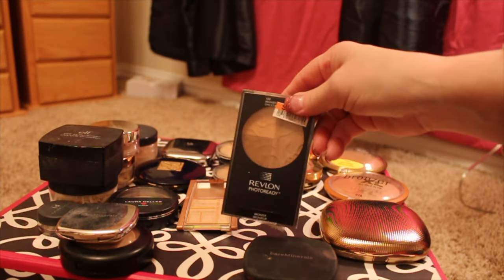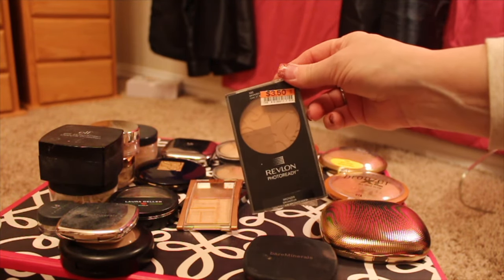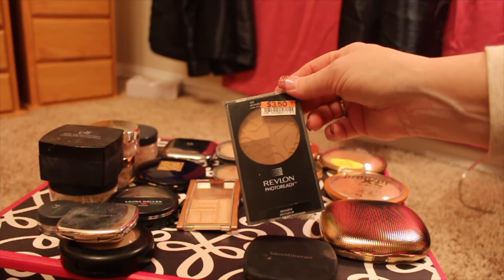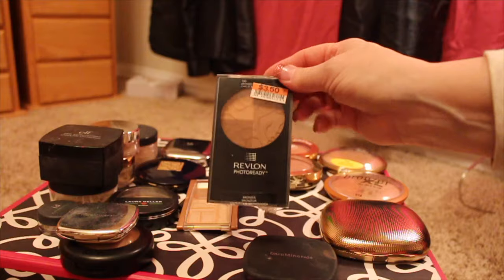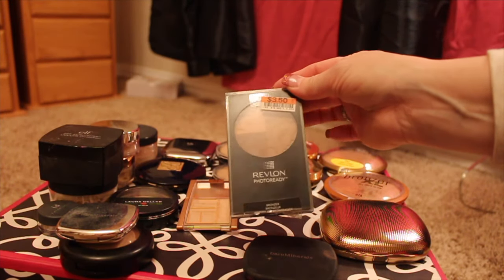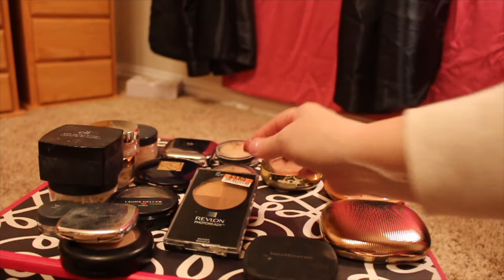I have this one here from Revlon — it was discontinued and I found it at Big Lots. I was so excited because everybody was talking about how they really liked this, but I was so disappointed it was discontinued and I just didn't really care for it.